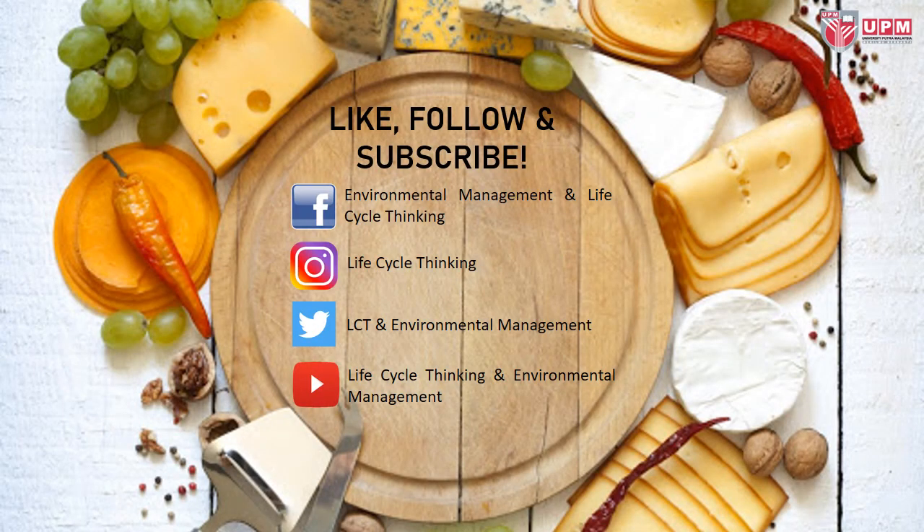That's all for this video. Do like, follow, and subscribe to our social media for more videos on life cycle assessment. Thanks for watching!